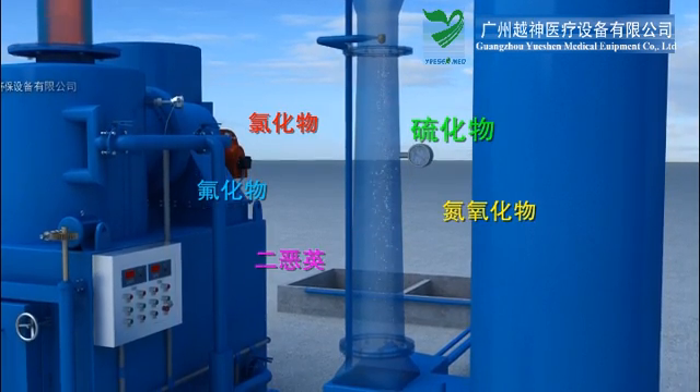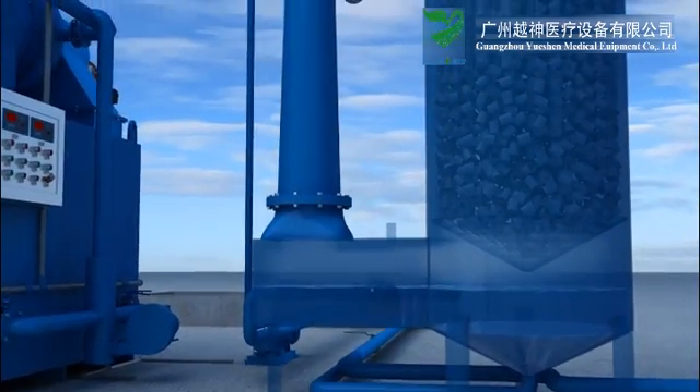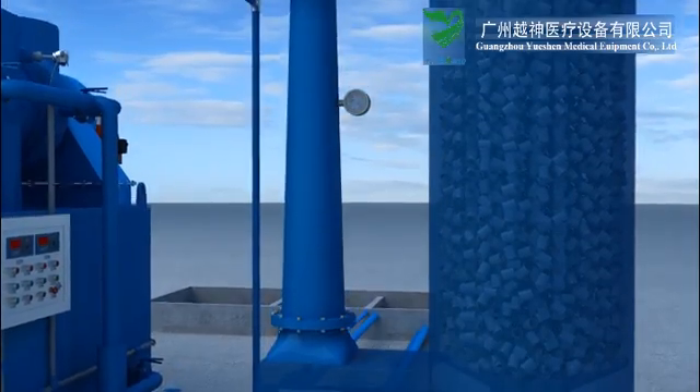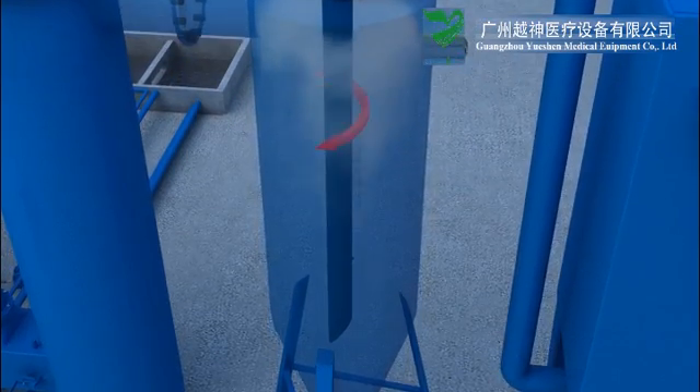Step 4: Fluoride, sulfite, nitrogen oxide, dioxin, and other harmful substances are rapidly removed. The flue gas continues to move into the packed tower scrubber, where it is fully mixed with liquid again.